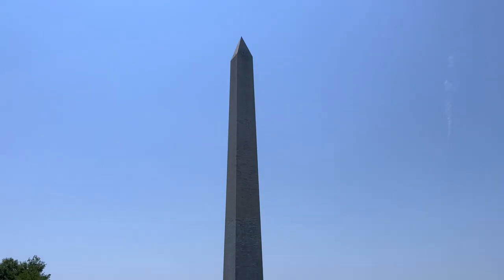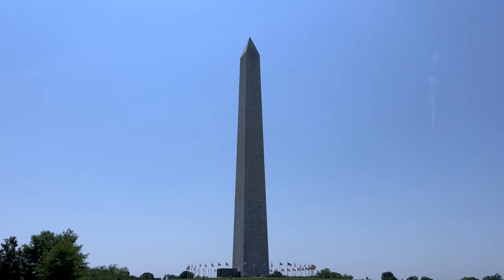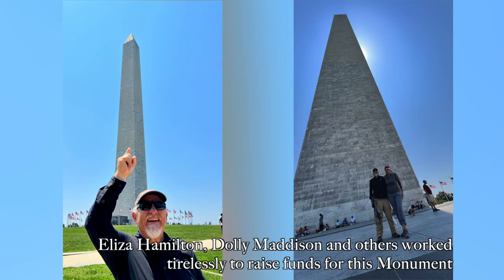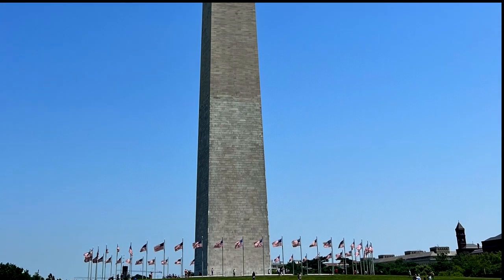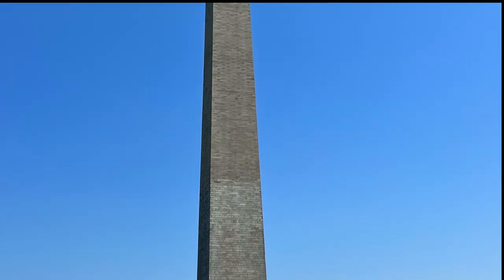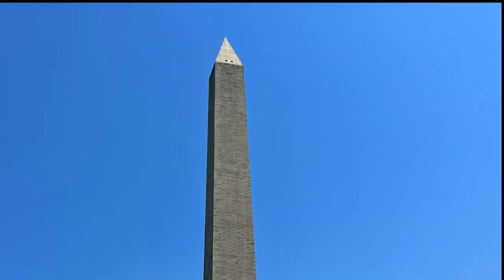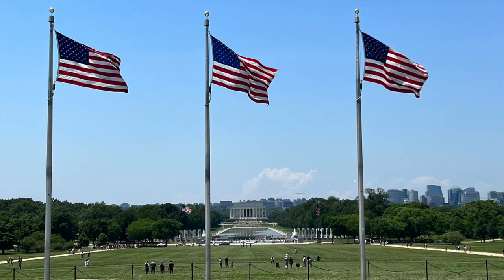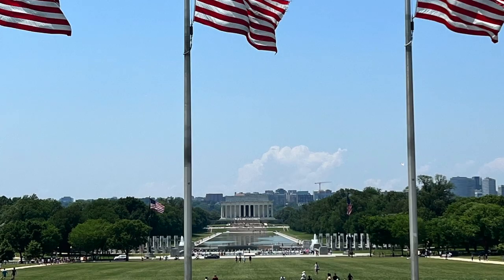The Washington Monument was built in honor of George Washington. Work began on the monument in 1848 and the cornerstone ceremony was attended by 20,000 people, including three future presidents — Buchanan, Lincoln, and Johnson. By 1854 they'd run out of money. Phase two to complete the monument began in 1876, and the 555-foot and 5-eighths-inch obelisk was finally finished in 1884, and was at that point the tallest building in the world.